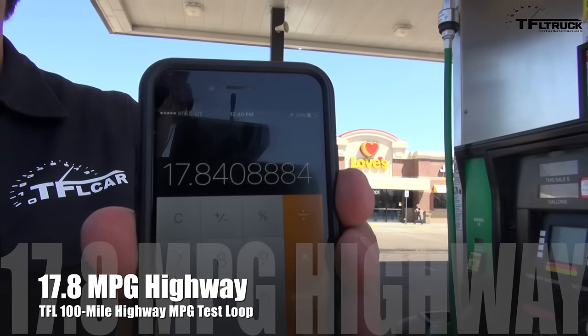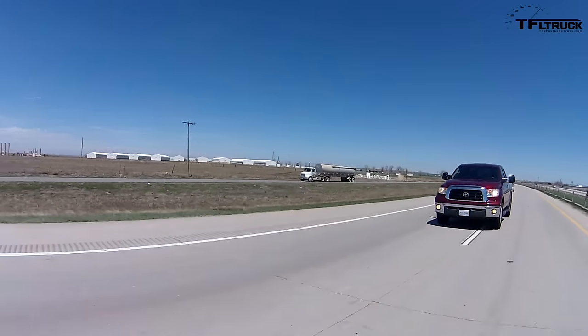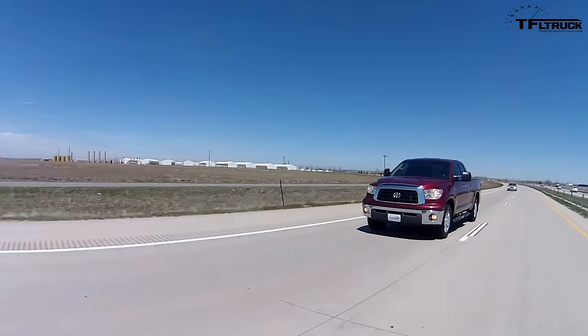17.8 mpg. The EPA rates this truck at 17 on the highway, and we just bested EPA with over 500 horsepower.